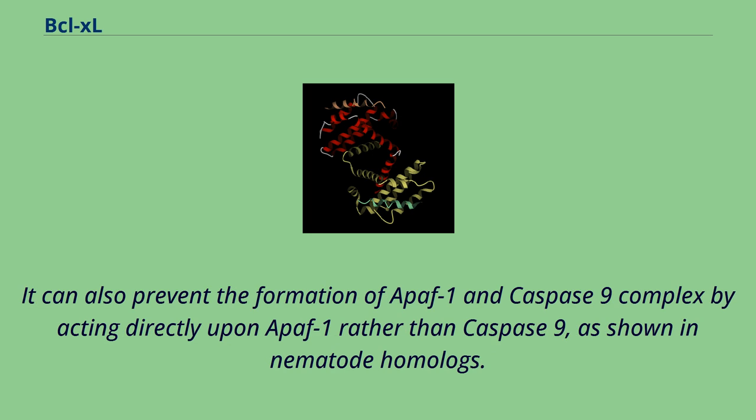It can also prevent the formation of an APAF-1 and caspase-9 complex by acting directly upon APAF-1 rather than caspase-9, as shown in nematode homologues.